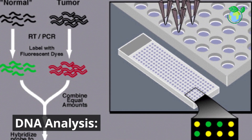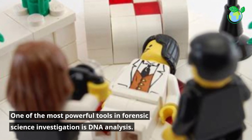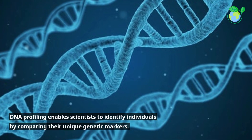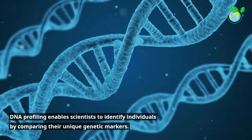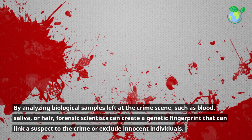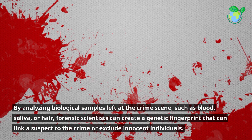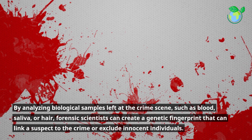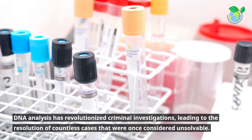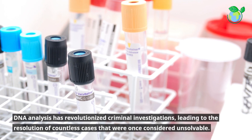DNA Analysis. One of the most powerful tools in forensic science investigation is DNA analysis. DNA profiling enables scientists to identify individuals by comparing their unique genetic markers. By analyzing biological samples left at the crime scene, such as blood, saliva, or hair, forensic scientists can create a genetic fingerprint that can link a suspect to the crime or exclude innocent individuals. DNA analysis has revolutionized criminal investigations, leading to the resolution of countless cases that were once considered unsolvable.